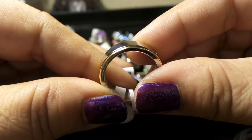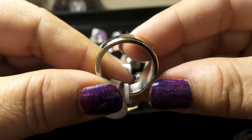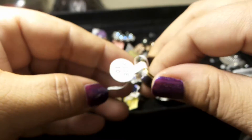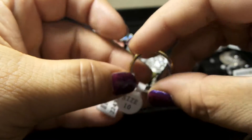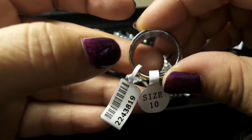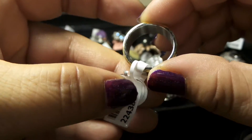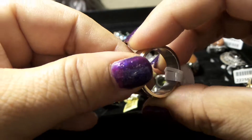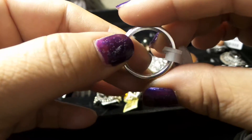There you go — it's a band ring and this one is a size 10. You can check it out on my Bonanza booth, and remember that I am always open to negotiate the price on my pieces.